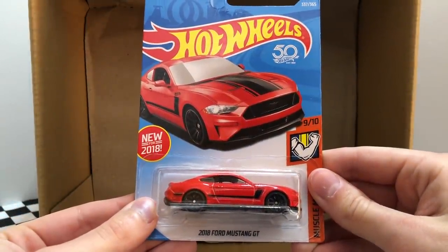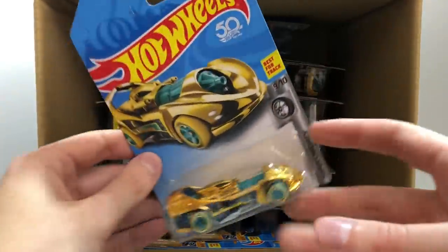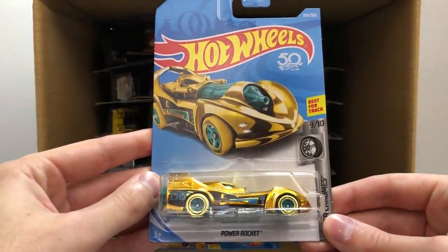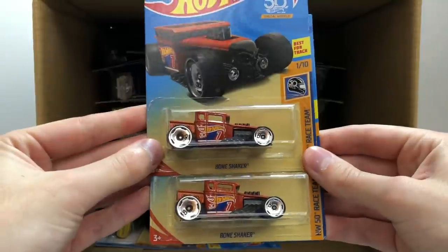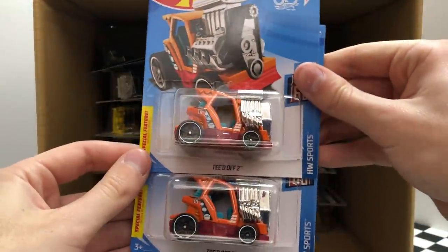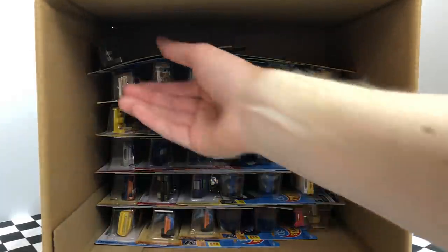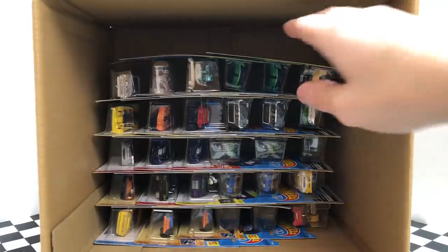Now we are in the second half of the case. Our first model is the golden Superchromes Power Rocket, followed up by a pair of the HW 50 Race Team orange Bone Shaker. Then it looks like there are two of the orange HW Sports Golf Cart Teed Off Too. We also saw the Batman: The Animated Series Batmobile in the first half — here's another one.